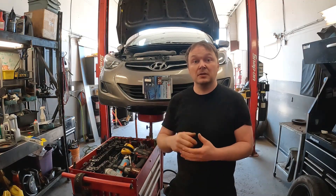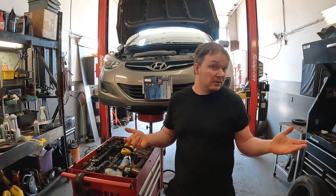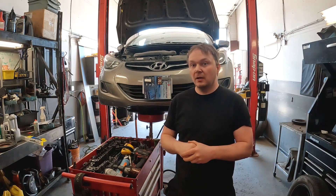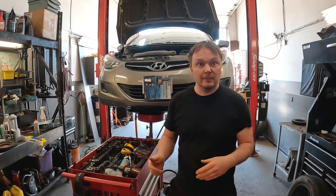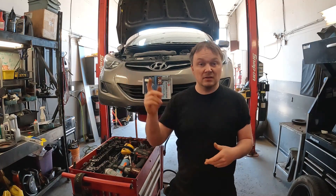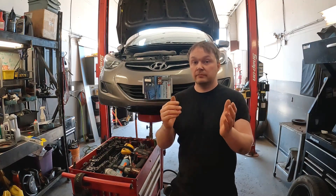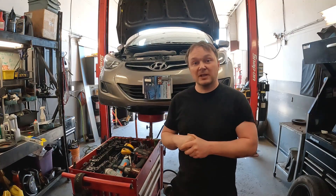I was looking for a picture to show what these variable-vane turbos look like inside and how the rod moves the vanes to direct airflow to the turbine. Pro Demand and AllData don't tell you much since they're serviced as a complete unit. I found a great video on YouTube by myTurboDiesel.com — fantastic job showing what they look like, taking it apart, and common problems. I'll link it in the description rather than using a partial image.